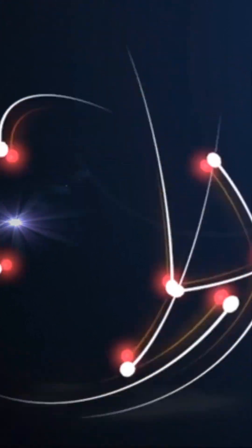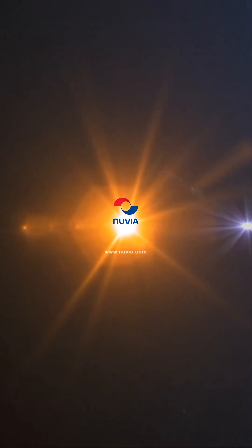Nuvia is your life cycle partner for highly regulated environments. We work to build a safer, cleaner, and more sustainable world.